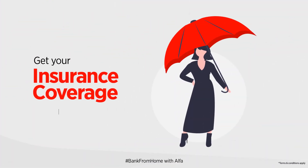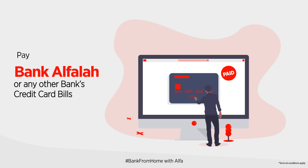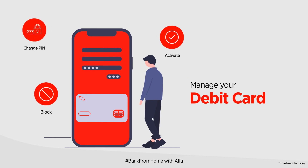Get your insurance coverage — purchase life insurance or get free accidental insurance. Pay Bank Alphala or any other bank's credit card bills. Manage your debit card: you can now activate, change PIN, or block your card.